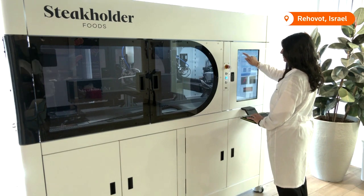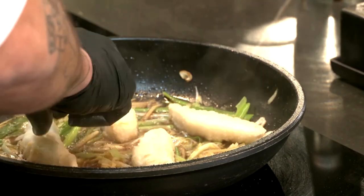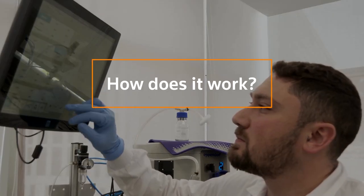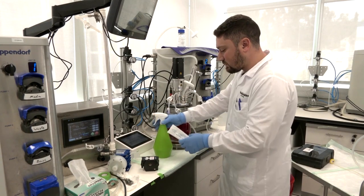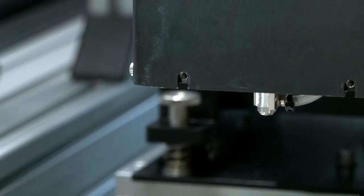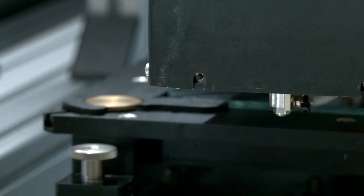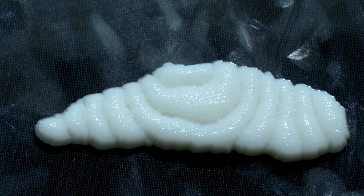Israel's Stakeholder Foods has partnered with Singapore-based Umami Meats to make fish fillets. How does it work? Umami Meats first extracts cells — for now from grouper — and grows them into muscle and fat. Stakeholder Foods then adds them to a bio-ink suited for special 3D printers. The result: a narrow fillet that mimics the properties of sea-caught fish.